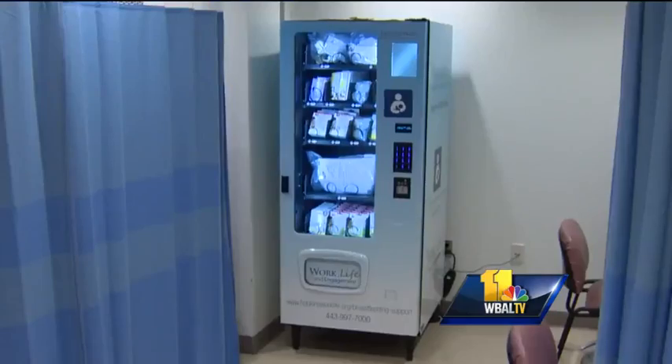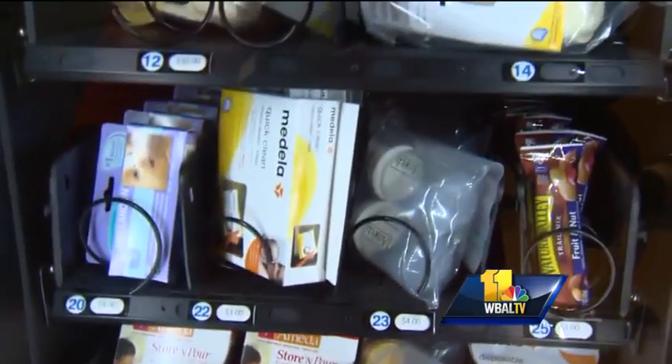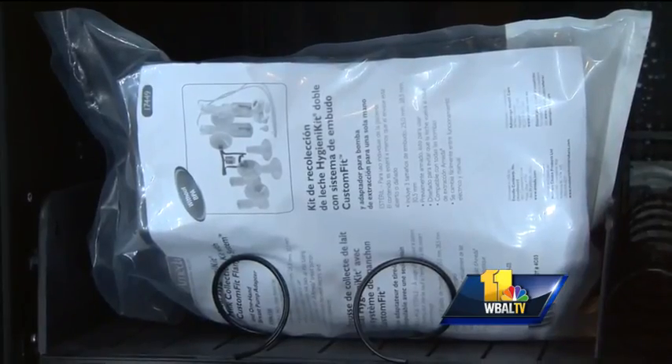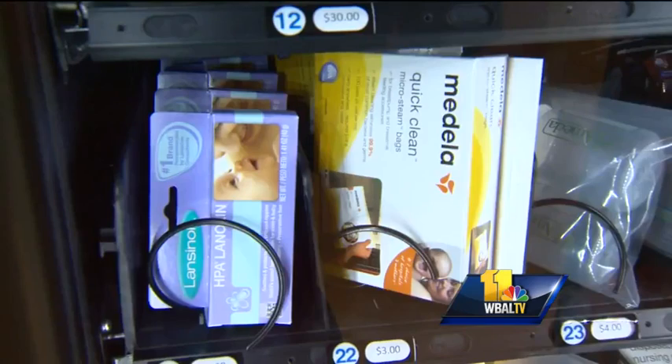Employers are required to give nursing moms a private place to pump. Here at Johns Hopkins, they have gone above and beyond. At first glance, this looks like a regular vending machine. Look a little closer and you can tell some of the things are pretty unusual. The machine dispenses accessories for breastfeeding equipment — everything from storage bottles to breast pads.